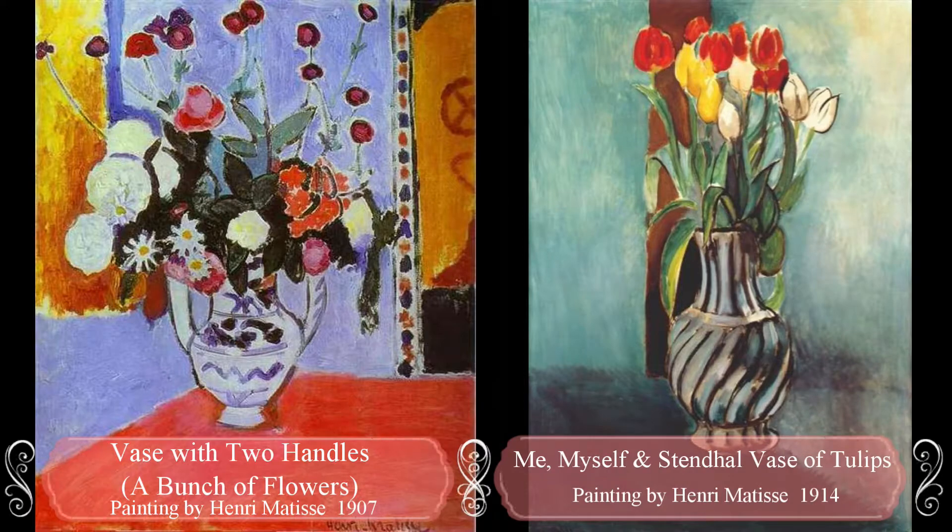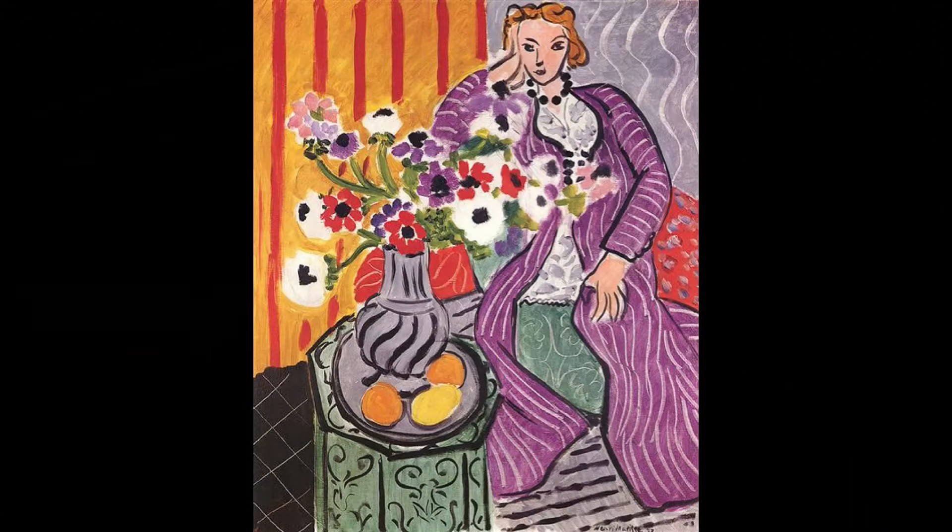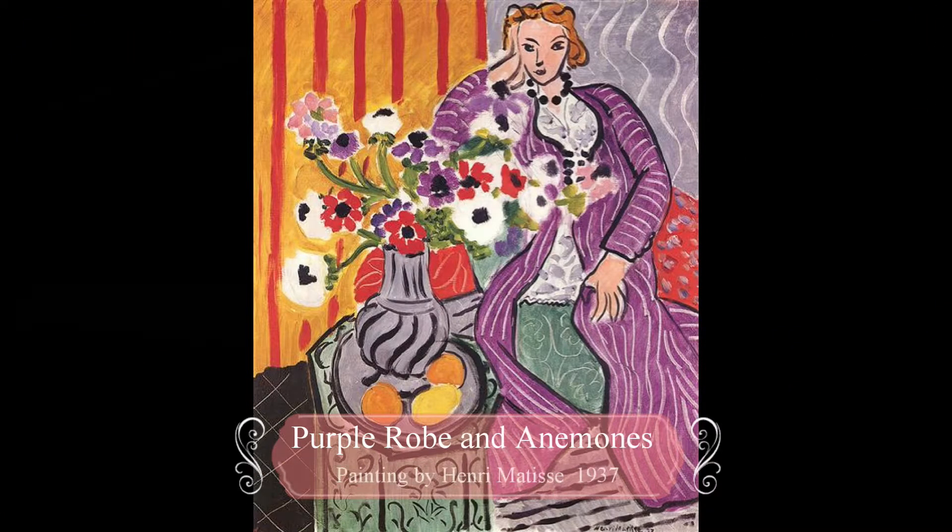He also liked to use simple patterns in his work. We're going to focus on his painting, The Purple Robe. How many colors do you see? Do you think what you see is exactly how the room looked when he painted it, with all those colors and patterns going every which way?